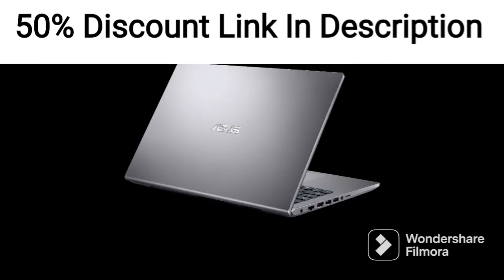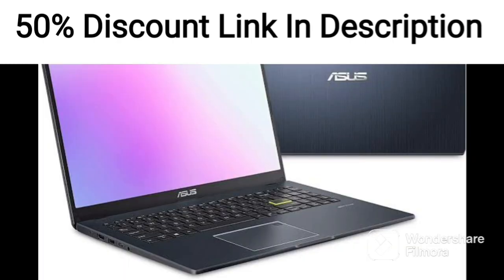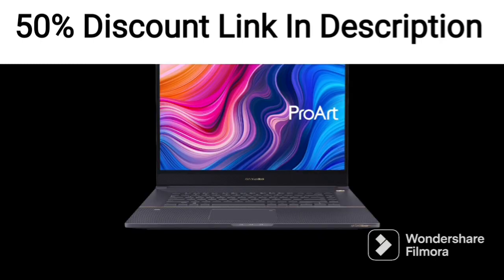Overall, the ASUS TUF Gaming A15 4506IRB-HN079 is a great option for gamers who want a powerful and reliable gaming laptop. Its sleek design, excellent display, and good performance make it a great option for anyone who wants to play demanding games or run demanding applications.